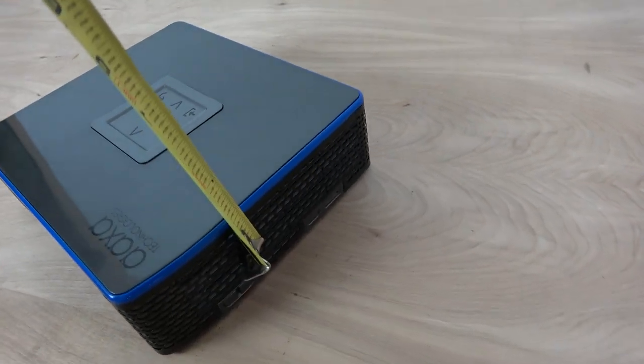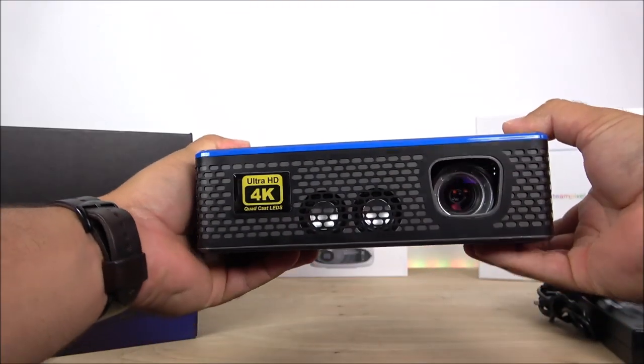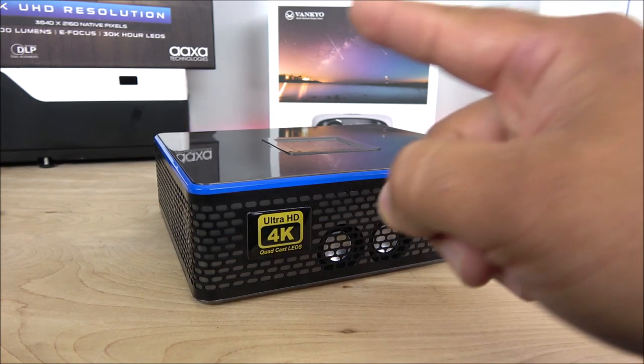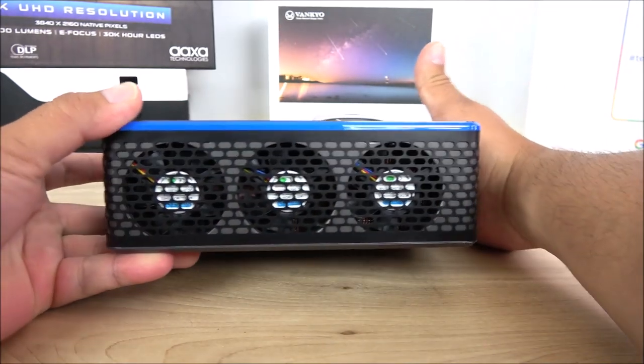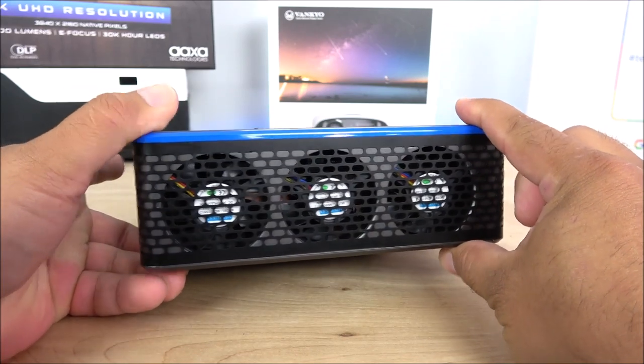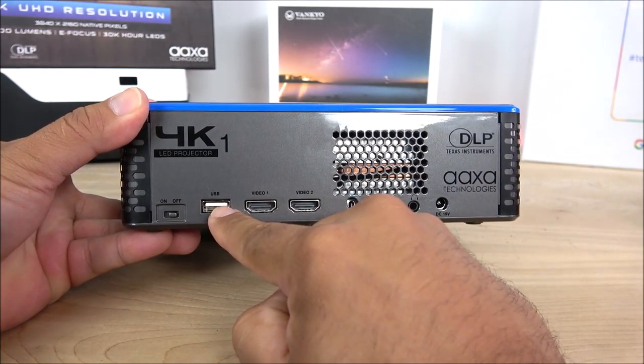The projector is just a little bit bigger than my hand — super small, and I'd say kind of heavy, but it looks really nice all the way around. On the front we have the stereo speakers, whose quality can be disappointing — I recommend using an external Bluetooth speaker. We have the lens on the front, the 4K logo, and on the right-hand side there are three fans for cooling. They are kind of loud, but with a good speaker you won't notice them.